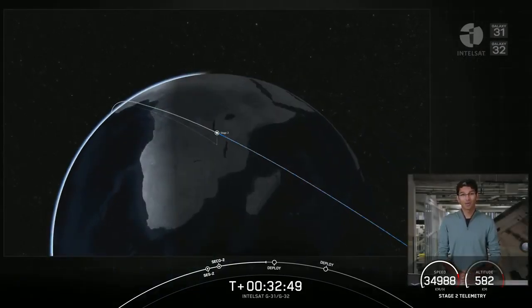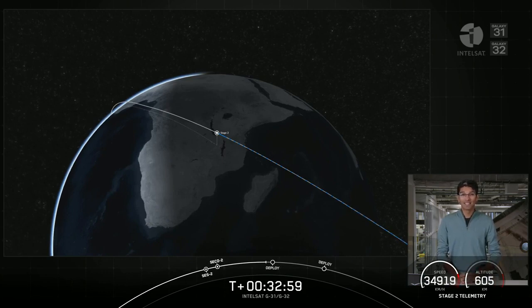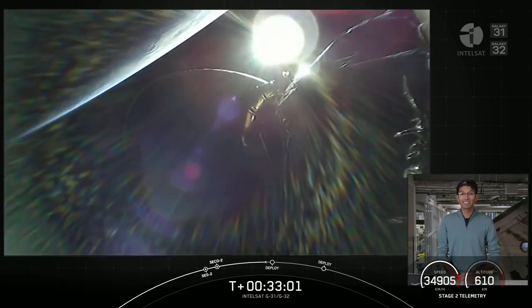If you're just joining us, welcome to our webcast coverage for Intelsat's Galaxy 31 and 32 mission. We had an on-time liftoff at 11:06 a.m. Eastern Time, followed by successful ascent, stage separation, and two second stage engine burns.